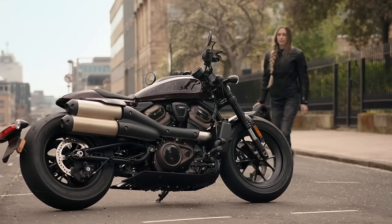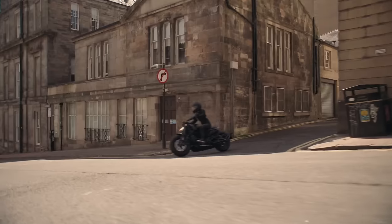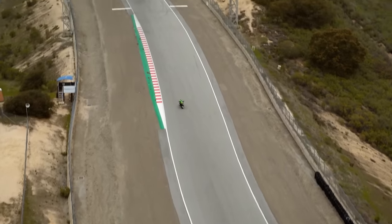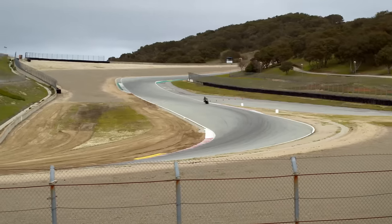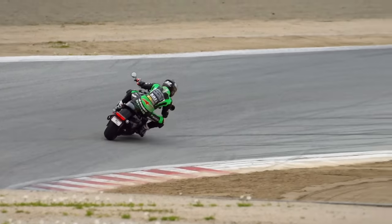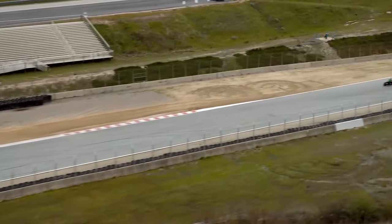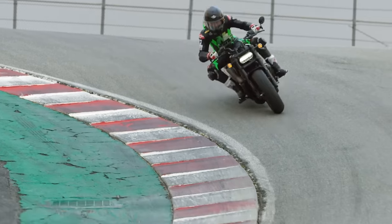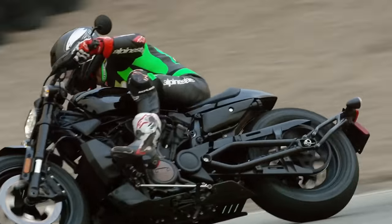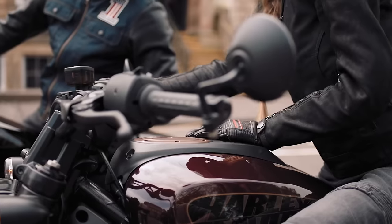The Sportster S will run you $15,000 US, but you do get more for your money here. This is a true power cruiser with its 121-horsepower 1250cc engine. The upside-down forks, mono shock, color TFT, more serious brakes, and higher cornering clearance mean this bike will outrun most cruisers in almost any situation. Yes, the looks are polarizing, but the specs are impressive. $15,000 is steep, especially for a bike called a Sportster, but this thing ain't like any other Sportster ever built. It's a true performance bike and should be seriously considered by folks looking for a cruiser to rip around on.